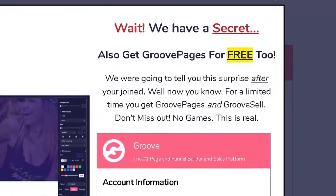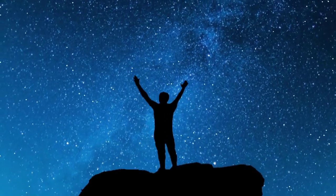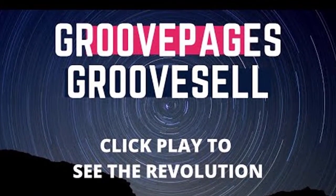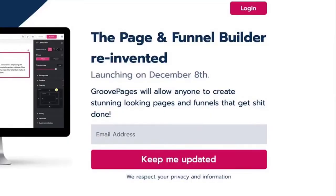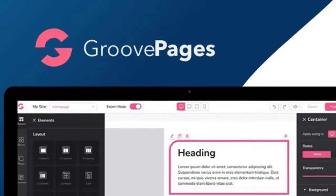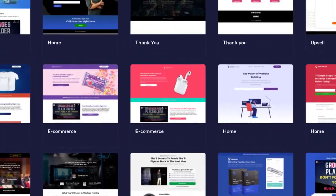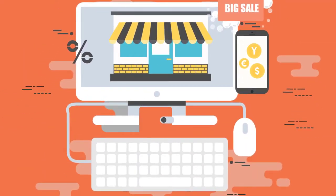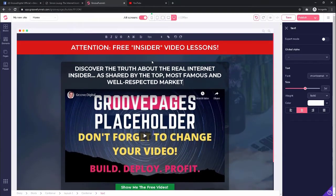For a limited time only, you will get both GroovePages and GrooveSell. When combined, this is the world's number one page and funnel builder and sales platform, and you will get them both for free. Just like GrooveSell, GroovePages is also a super easy tool to use where you can build professional, beautifully designed, and multifunctional websites within just minutes — for whatever purpose and to promote or sell whatever you want. Becoming an internet marketer has never been easier. You can click and scroll, drag and drop, copy and paste your way to online success.